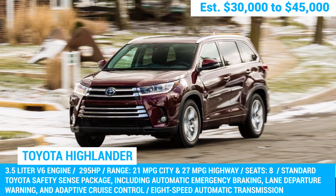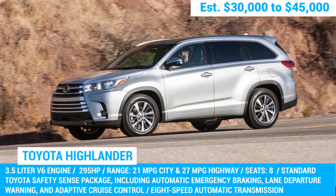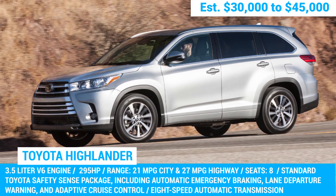You'll have some extra cash in your pocket to splurge on that road trip you've been dreaming of. So why not choose the 2017 Toyota Highlander and hit the open road with peace of mind.